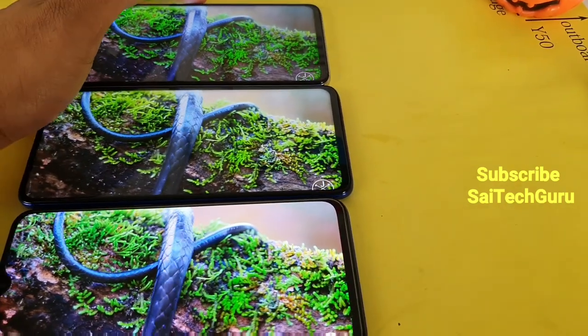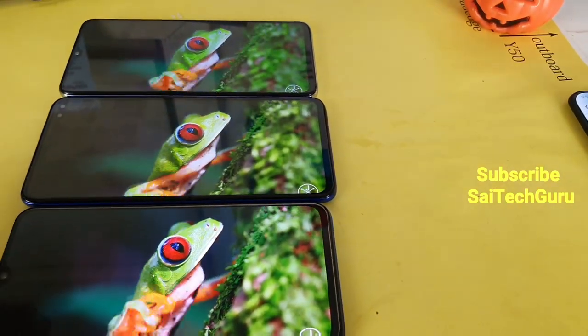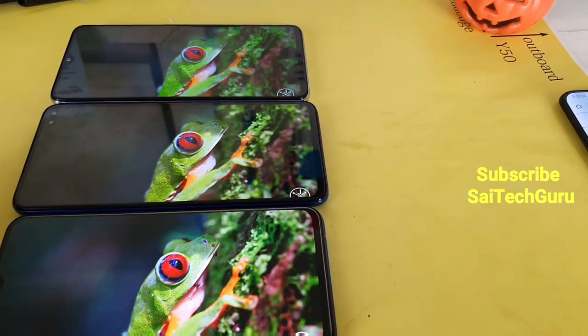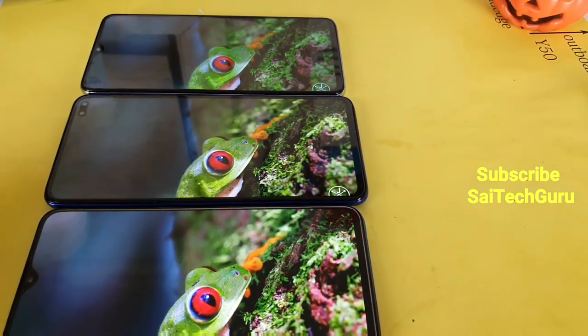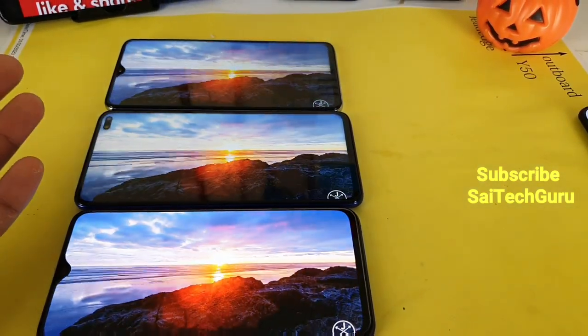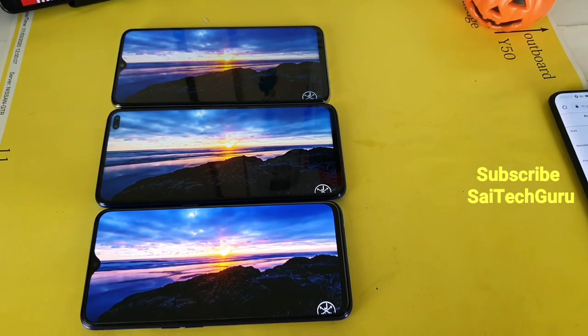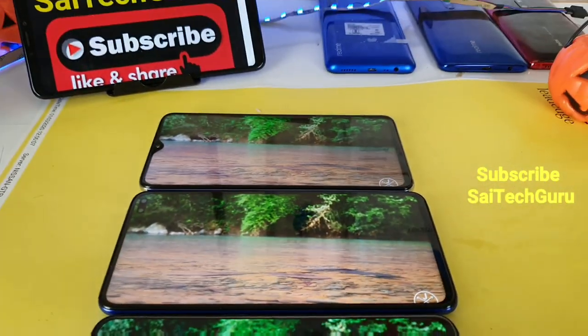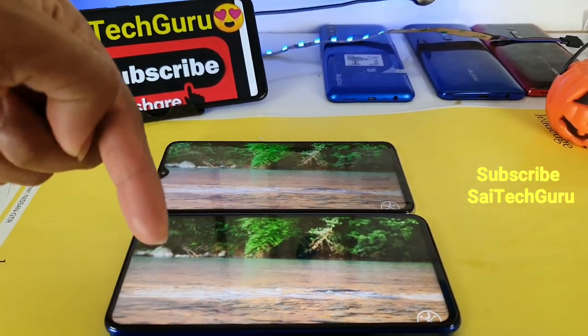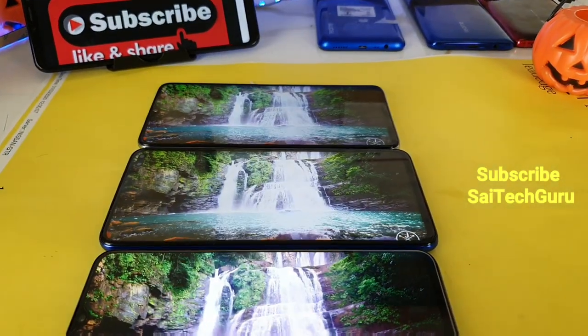So if you are a media consumption person who likes to travel more and watch more videos on the go, I would definitely prefer the AMOLED panel without caring about the 120Hz refresh rate or IPS panels. Definitely choose the AMOLED panel if you are more into traveling and watching videos on the go. For more videos subscribe to my channel Sai Tech Guru and check the links in description for all three playlists. See you in the next video friends, stay tuned.